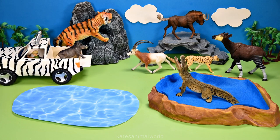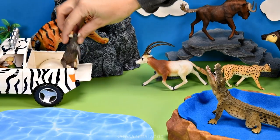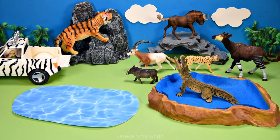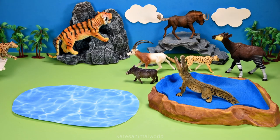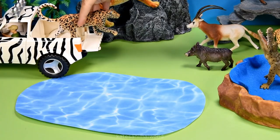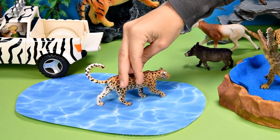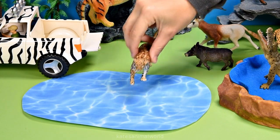Who's this? It's a warthog. Warthogs love to lie in water and in mud. Let's get our next animal. It's a leopard. Leopards love to swim in water, so let's pop them next to the lake.